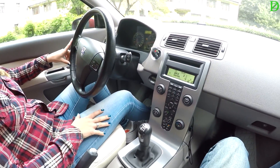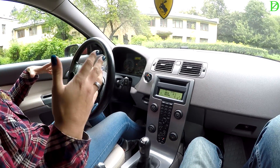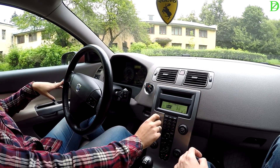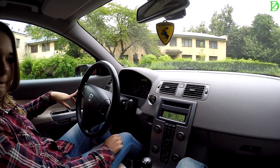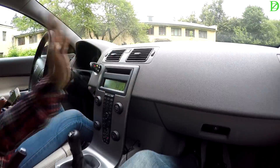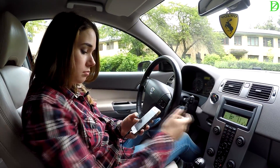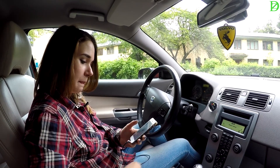Здесь установлена аудиосистема High Performance. Есть начальный уровень, High Performance и Premium Sound — который звучит ещё лучше. К High Performance вопросов нет вообще. CD-чейнджер на 6 дисков, 8 колонок по кругу, сабвуфер есть. Жалко, что только USB нет — но в 2007 году его и не было. Даже слов прям нет — качает, слушай. Хорошая шумоизоляция.